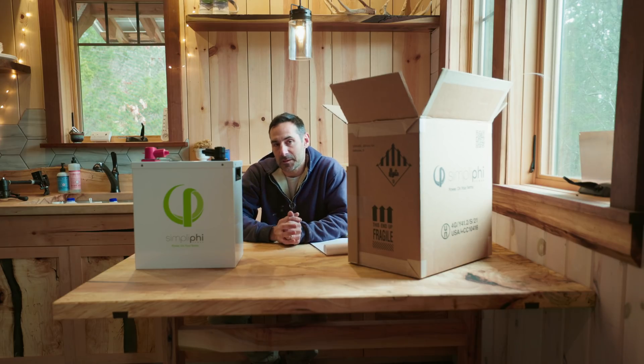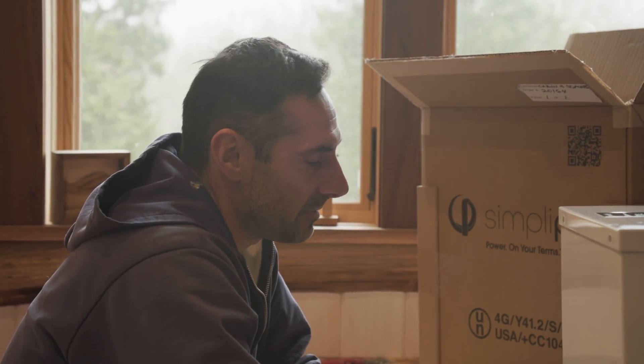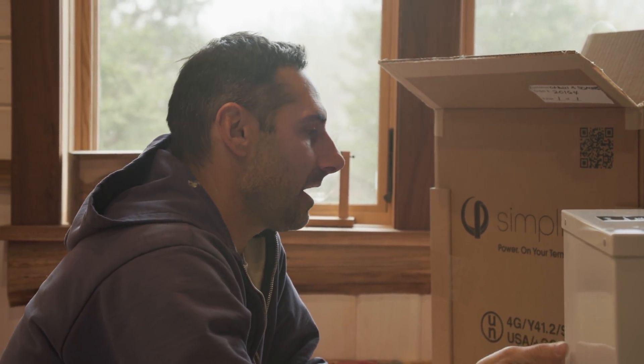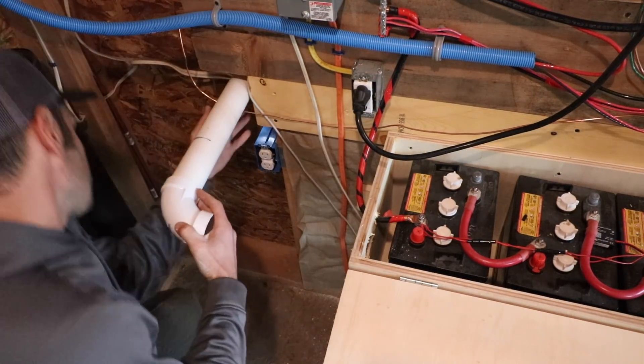I've lived with flooded lead-acid batteries for three years. They work and they have their place, but I'm pretty excited to be switching over to lithium. One of the things is that you don't have to water them — that's kind of annoying. You don't have to have these vented. I have an old video where I actually made a voltage-activated power venting system, and I don't have to worry about that anymore.